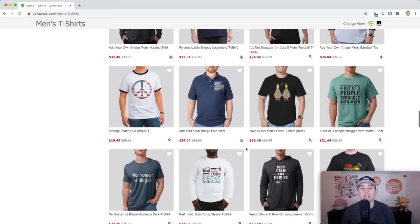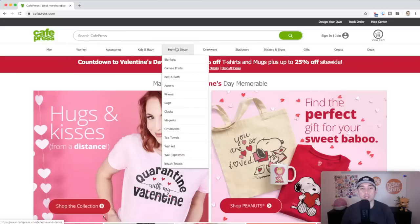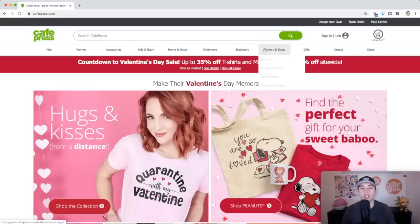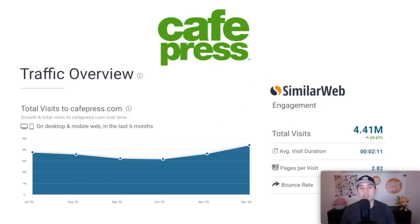The designs on CafePress are even more simple than Redbubble — lots of text, lots of simple designs. CafePress also does a lot of different products: t-shirts, sweatshirts, bags, car accessories, baby stuff, home decor, drinkware, stationery, and stickers. One thing I don't like about CafePress is you only get 5% to 10% commission. So on a $20 shirt, you'd get either $1 or $2 per sale — not as good as Threadless. Their traffic is a little better though: about 4.41 million visits per month. That is my print-on-demand website number four, CafePress.